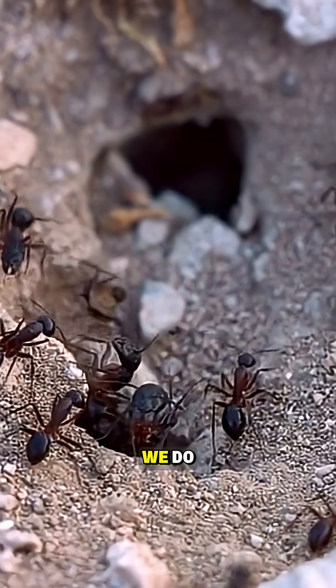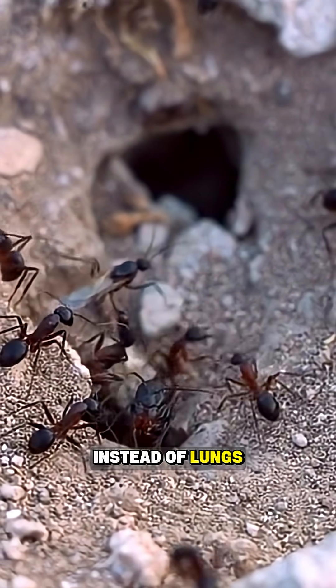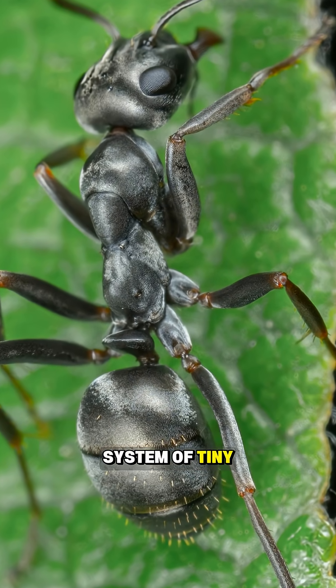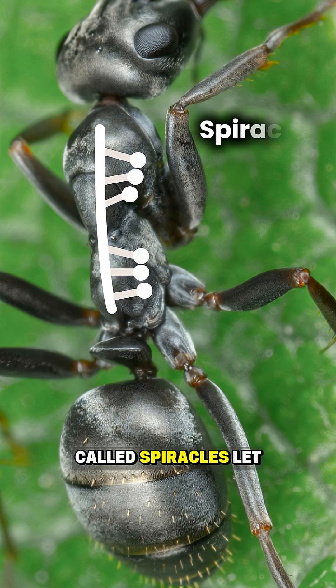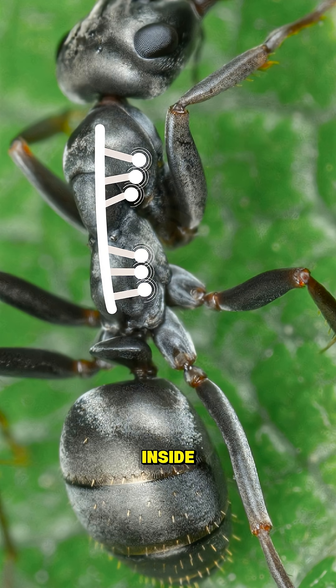Ants breathe, but not the way we do. Instead of lungs, they use a system of tiny tubes called trachea. Openings along their body, called spiracles, let air flow directly inside, spreading oxygen throughout their tissues.